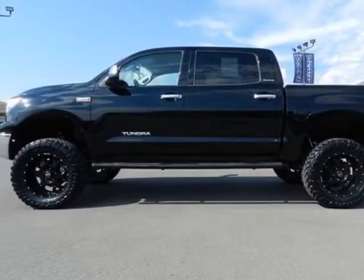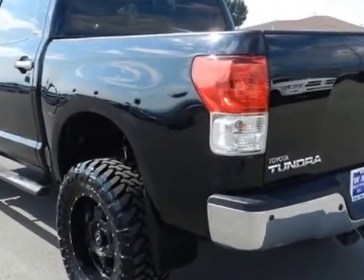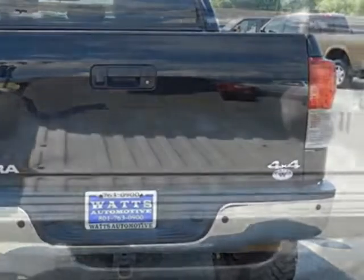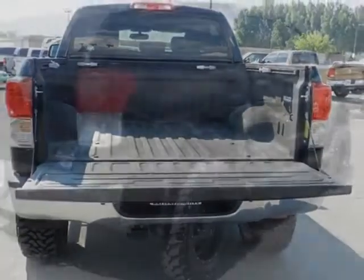This Tundra boasts a 5.7 liter engine and has a 6-speed automatic transmission. Additional options for this vehicle include power driver's seat, auxiliary audio input, tow package, and driver airbag.